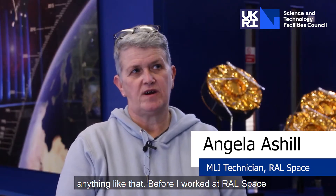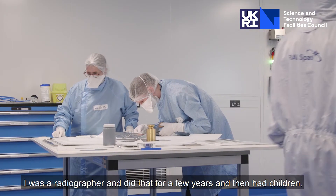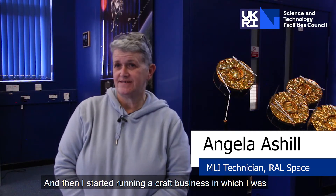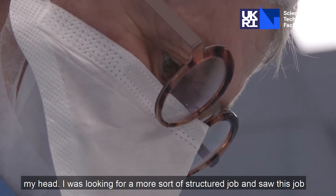Before I worked at REL Space I was a radiographer and did that for a few years, then had children, and then I started running a craft business in which I was making all manner of things — whatever came into my head.